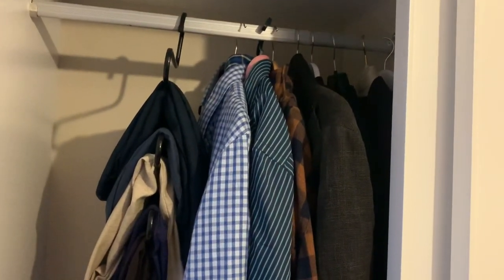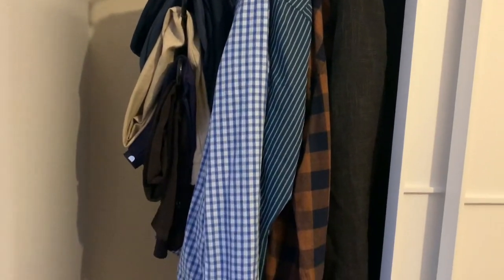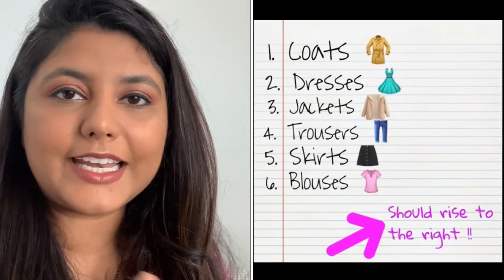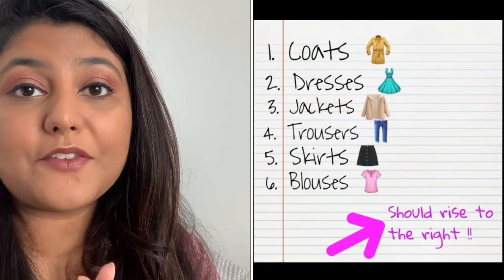One of the suggestions Marie Kondo gives is to organize your clothes so that they rise to the right. I tried it but, because it's a sliding closet, it caused some issues when hanging heavy coats on the left side. You can really try to make your clothes appear as if they're rising to the right — the whole point is that it makes you feel everything is going in a positive direction.